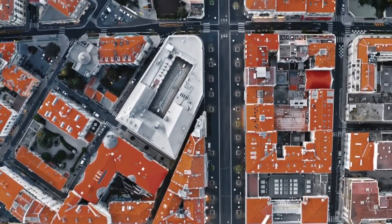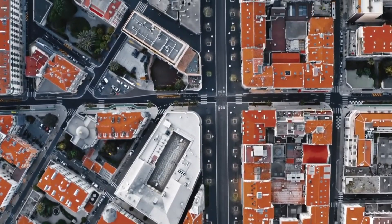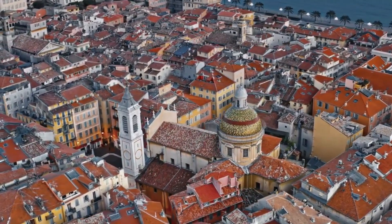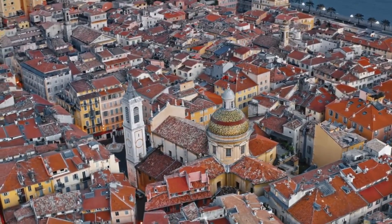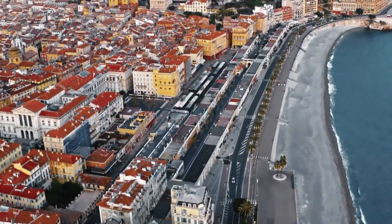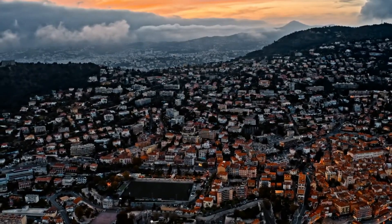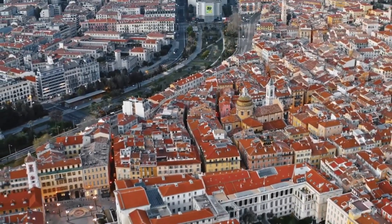Situada a orillas del mar Mediterráneo, a poca distancia de otros países como Italia o Mónaco, Niza es uno de los destinos turísticos más apreciados por los franceses y viajeros de todo el mundo. Además de su privilegiada situación, Niza seduce por su templado clima, sus playas de aguas cristalinas y tonos azulados, su amplia oferta de museos y galerías de arte, su agradable puerto y paseos marítimos, y sobre todo por su precioso centro histórico, muy al estilo de las ciudades italianas del siglo XVI con calles estrechas y ausencia de grandes avenidas.